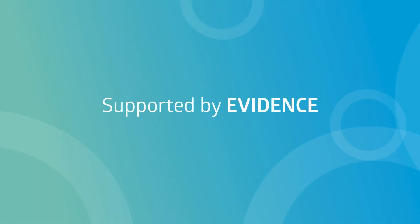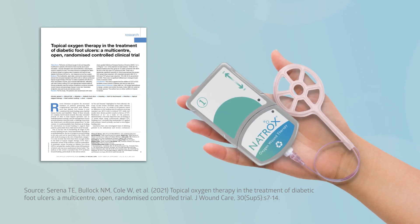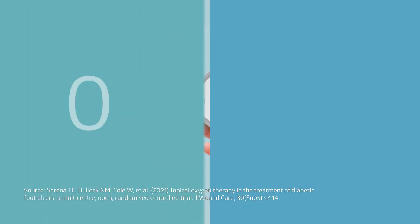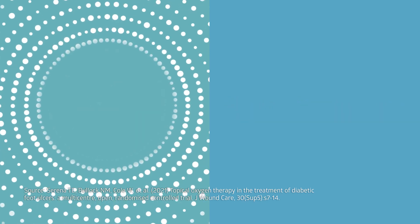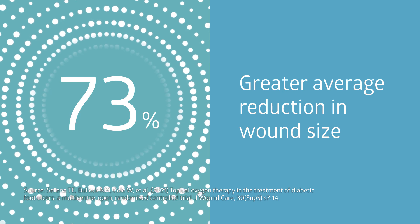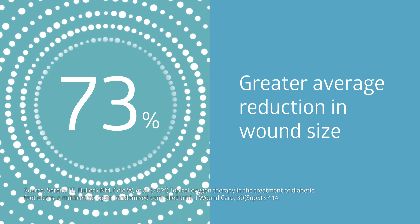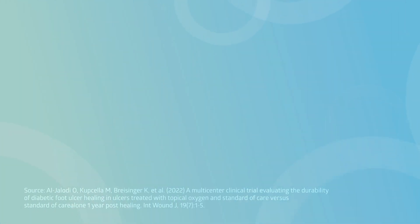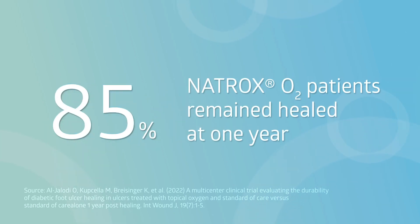Natrox O2 use is supported by evidence. Results from the RCT showed that the patient group receiving Natrox O2 in conjunction with standard of care had a 71% greater healing rate and a 73% greater average reduction in wound size, in comparison to patients who received standard of care alone. During a follow-up study, 85% of the Natrox O2 patients remained healed at one year, versus 60% of those who only received standard of care.